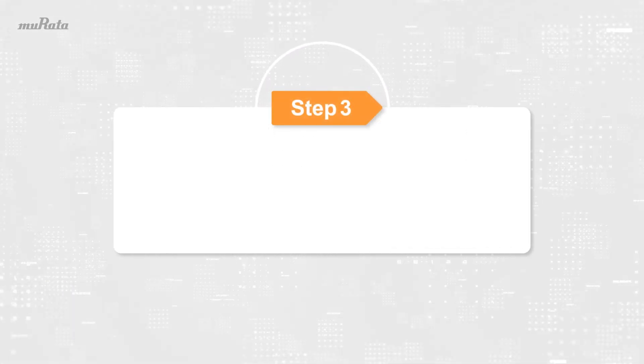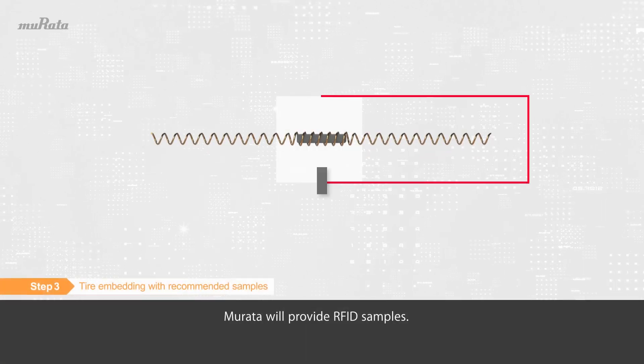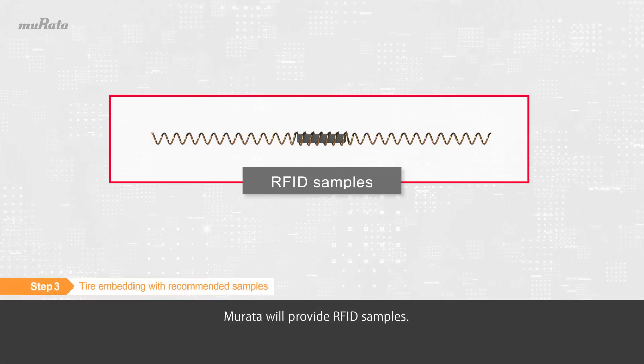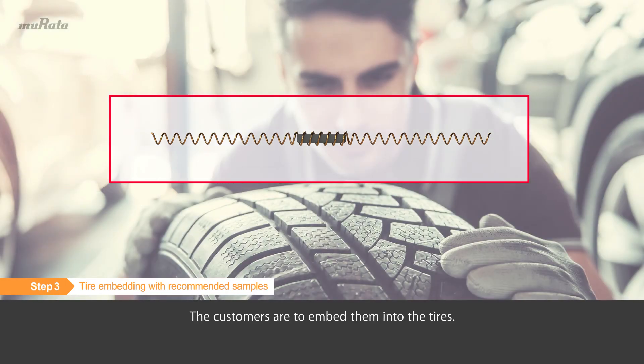Step 3: Tire embedding with recommended samples. Murata will provide RFID samples, and the customers are to embed them into the tires.